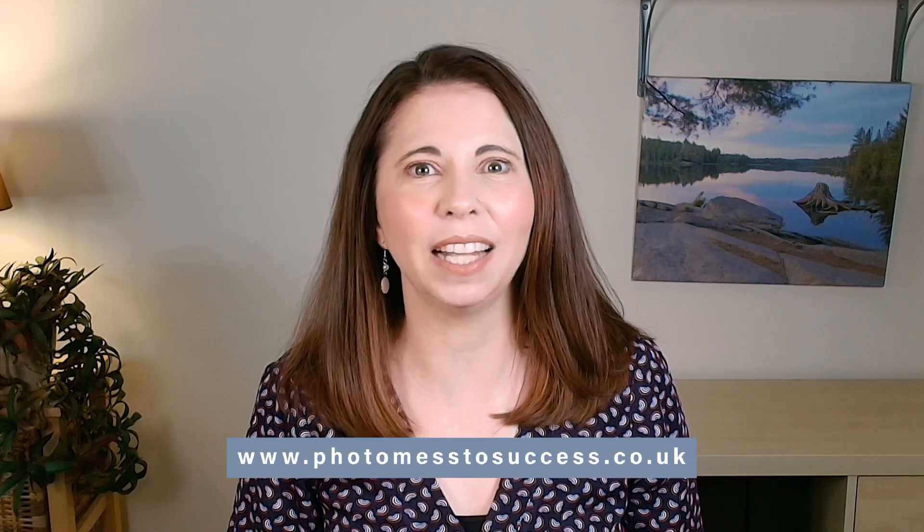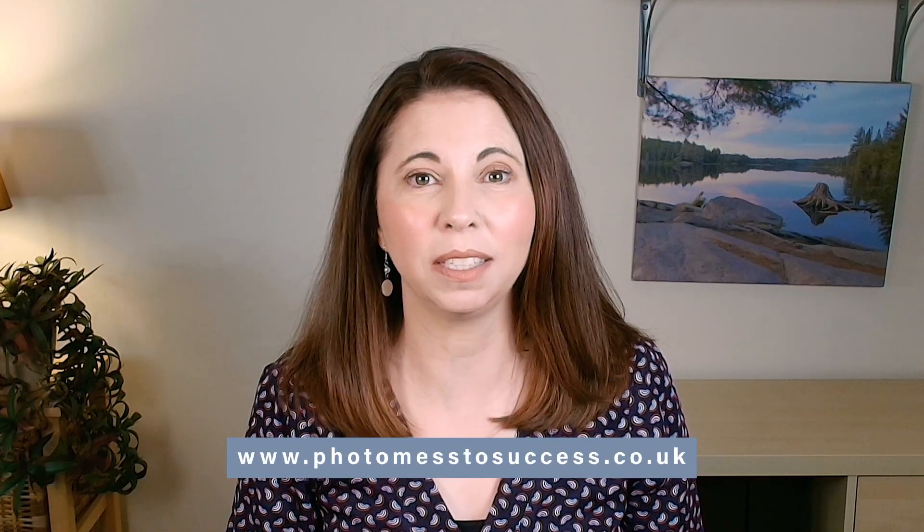If you're watching this and thinking your photos are still all over the place, you might want to check out my Photo Mess Success courses. They're perfect if you're ready to finally get your photos into one system, create a backup plan that works, and start enjoying those photos again. You can find out more at photomesssuccess.co.uk — there's a version for both Mac and PC.